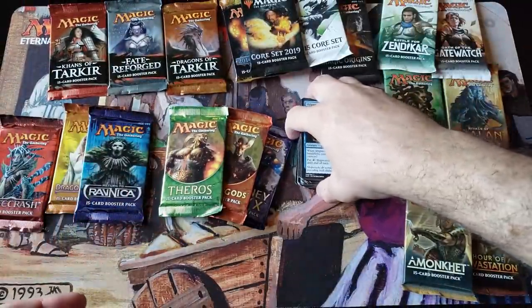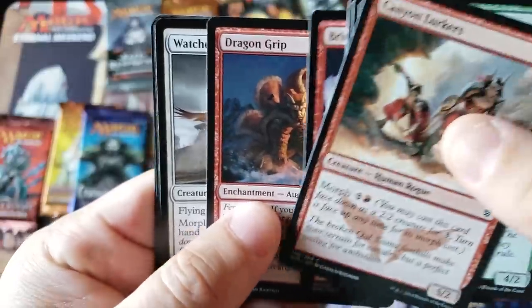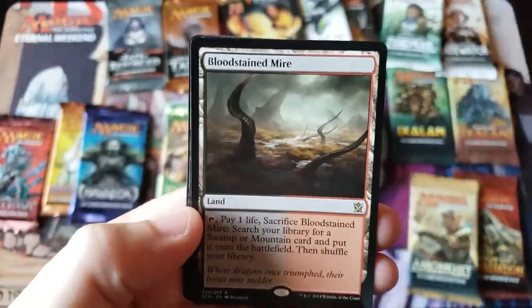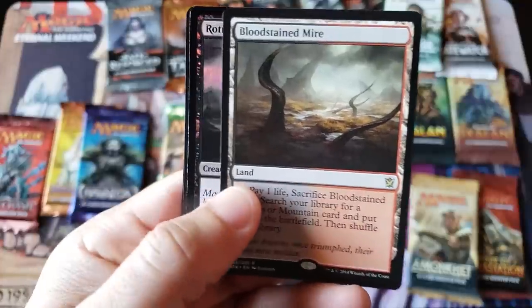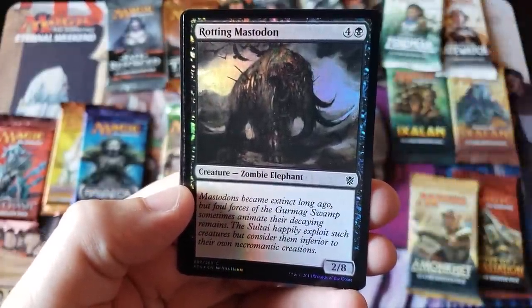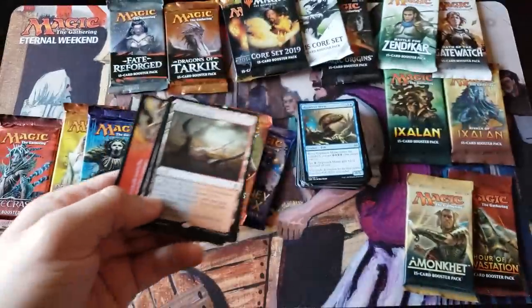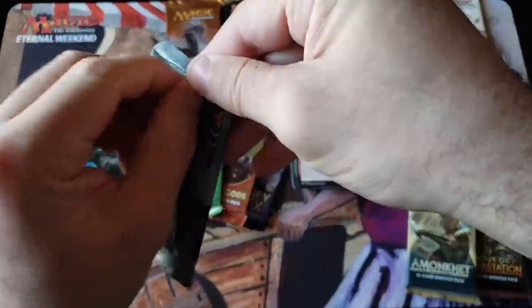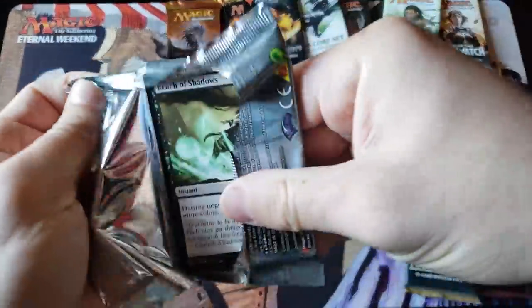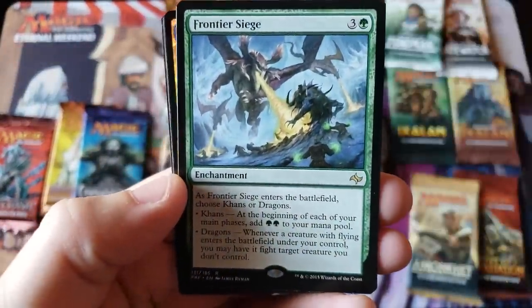Khans of Tarkir — see if we can get some fetch lands! Come on, fetch land action! Dragon Watcher... wait — we hit the Bloodstained Mire! One of the most expensive fetch lands! And a Rotting Masticore — two R's, R squared. Unbelievable — one pack, we got a mythic in Kaladesh, and we actually got a fetch land in Khans. Holy crap, that's incredible!